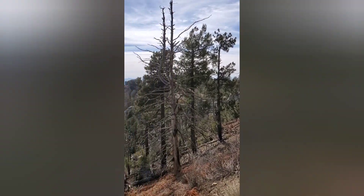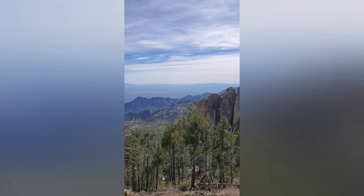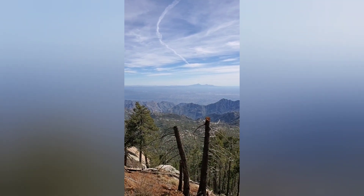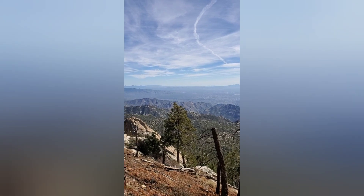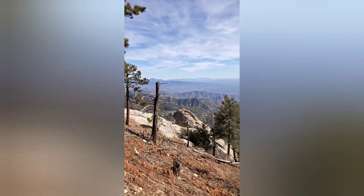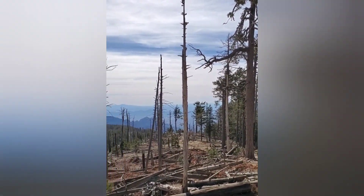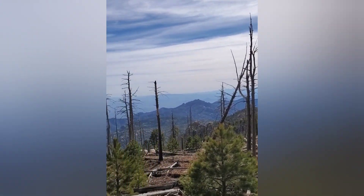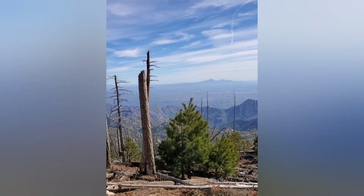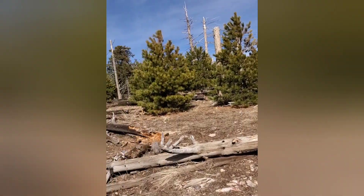Now we're headed down that way — look at these rocks, gorgeous. The slots there actually go all the way through. There's Tucson; a million people live down there. It's a huge rock there. All right, we're up here at the high spot, nice and windy. There's the rocks we saw from down lower. Looks like there was a forest fire here at some point.